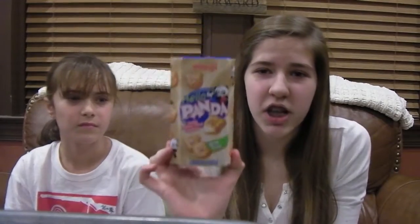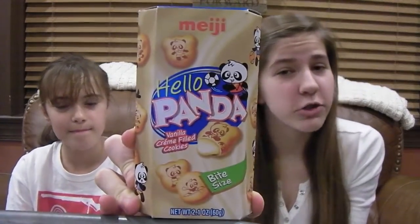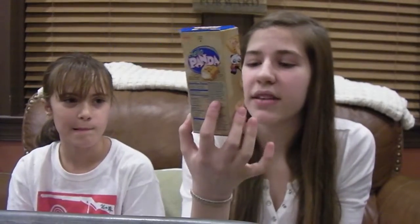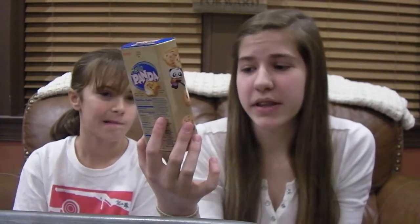We had to move to a different location because there were babies up there in the nursery, so that's why we had to go to a different location. Now we're down here, so I hope you guys don't mind. Anyway, as I was saying, these are just like the ones I tried before, except they are vanilla instead of chocolate. And it says Meiji Hello Panda Vanilla Cream Filled Cookies Bite Size.